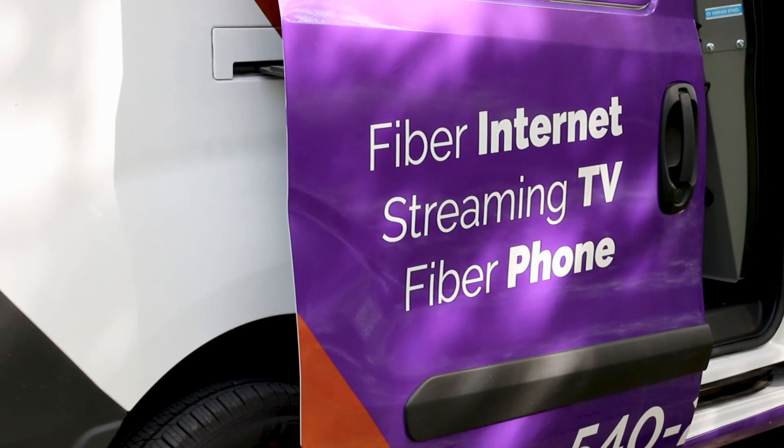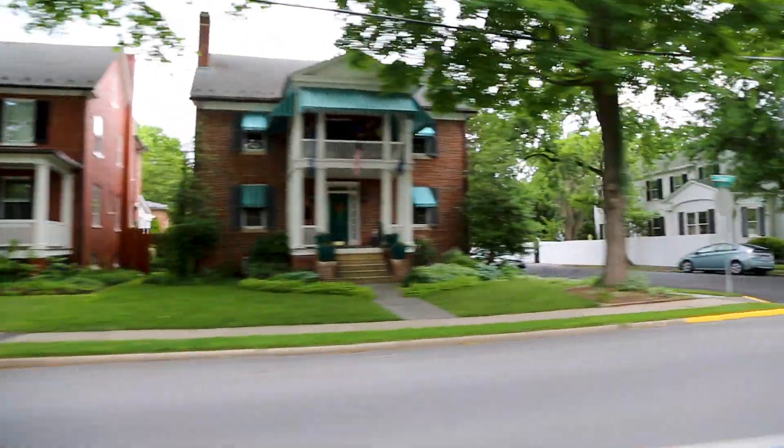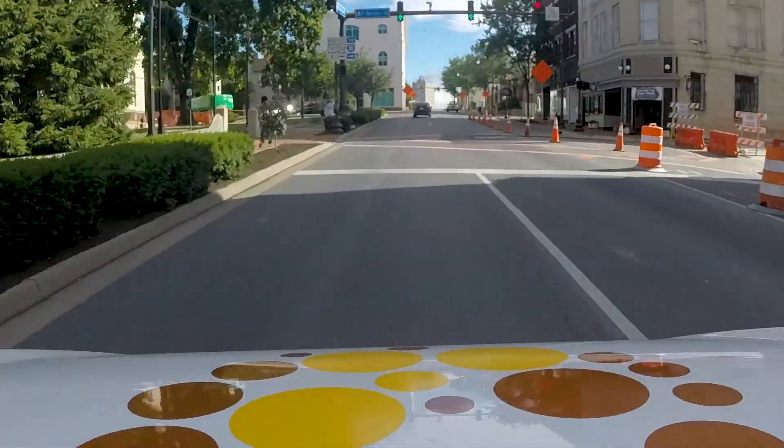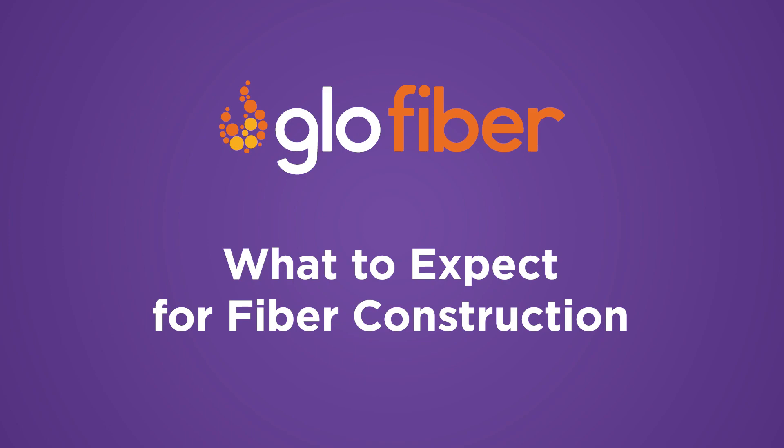As Glow Fiber enters each new community, we seek to alleviate any construction concerns and set expectations. So here, let's break down our fiber construction process into three helpful stages.